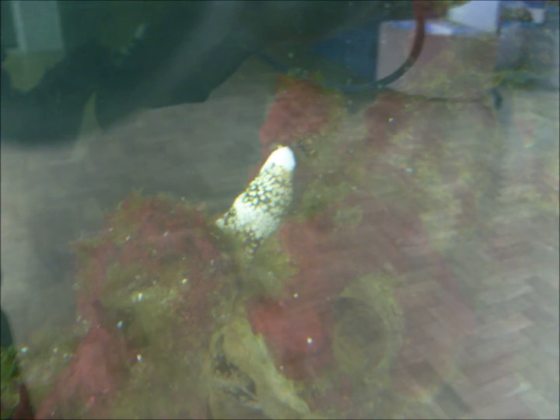Firstly, the Snowflake Moray Eel, a common sight in the tropical waters of Asia, southern Europe and South America. As a nocturnal predator, they spend the vast majority of the day dormant, lying in wait to ambush potential prey. The moray's true ferocity is shown during feeding with the use of two powerful jaws.